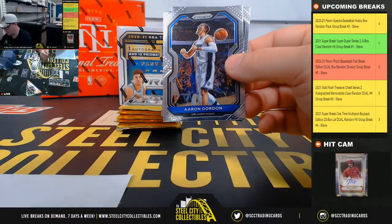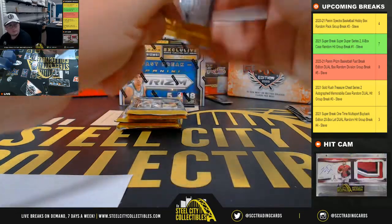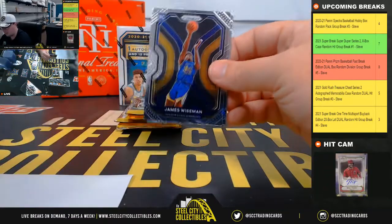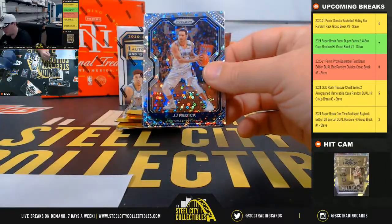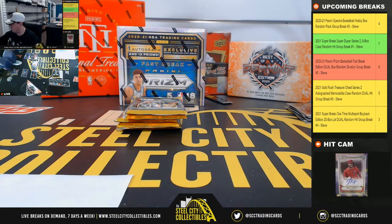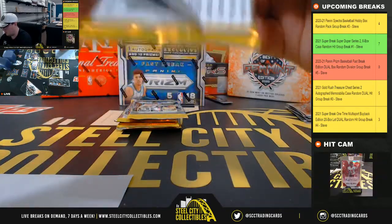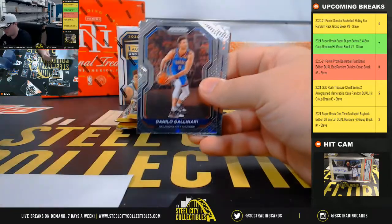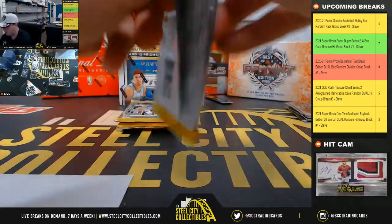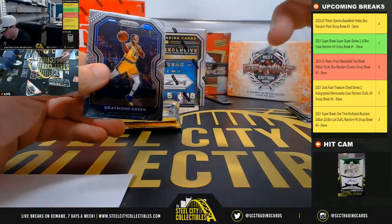DeAndre Bembrick blue, numbered 175. We're down to three in that super break one-time buyback. James Wiseman rookie there, JJ Erratic prism. Wiseman goes to James. Jimmy Butler Fireworks prism.